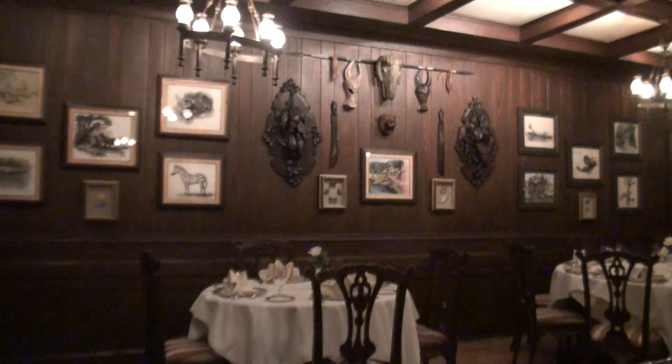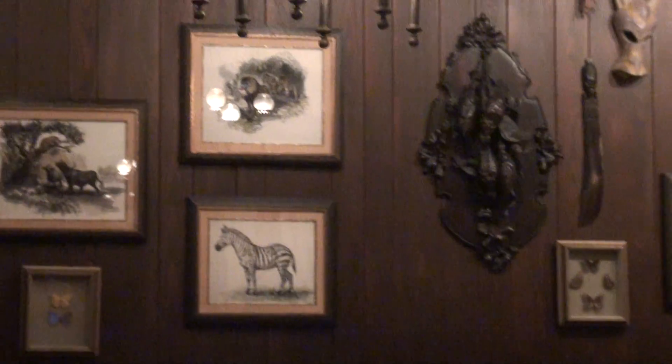Right over here on the wall is the Butterfly Collection, all done by Lily, Walt's wife. She hand-formed them herself. It's very beautiful. And that's the trophy room.